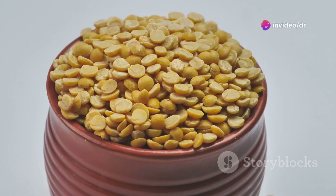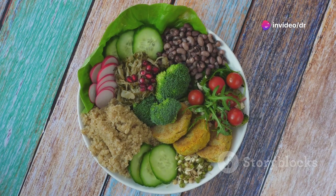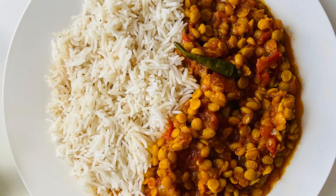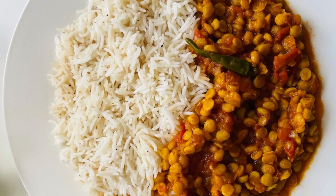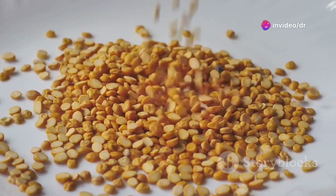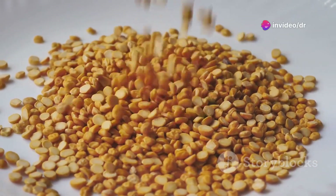First off, dal, which is a type of lentil, is packed with protein. It's an excellent source of plant-based protein for vegetarians and vegans. But here's the kicker — when you pair it with rice or chawal, you get a complete protein. That's right! Together, they provide all the essential amino acids your body needs.